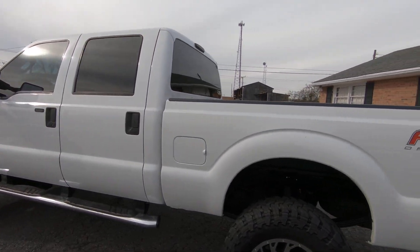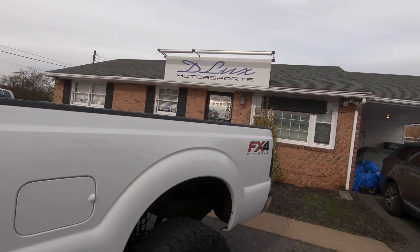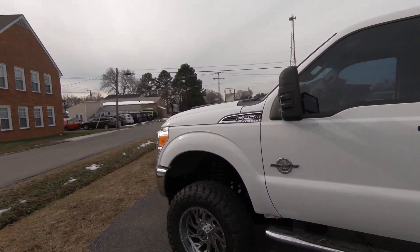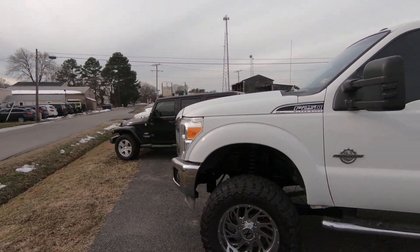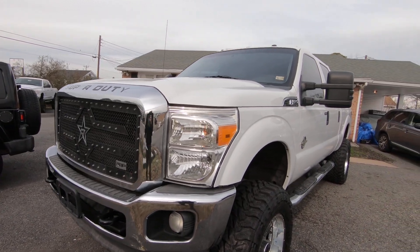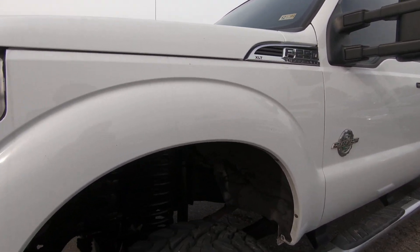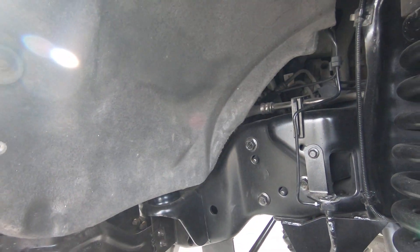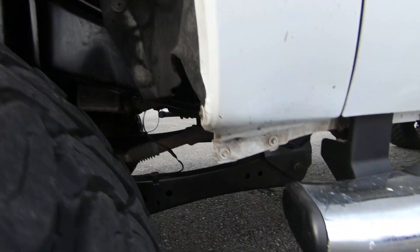The exterior — the truck does have some marks on it, it is 10 years old, but the paint shines up real nice. Truck is excellent for being 10 years old. No rust at all — take a look at that, zero rust underneath.